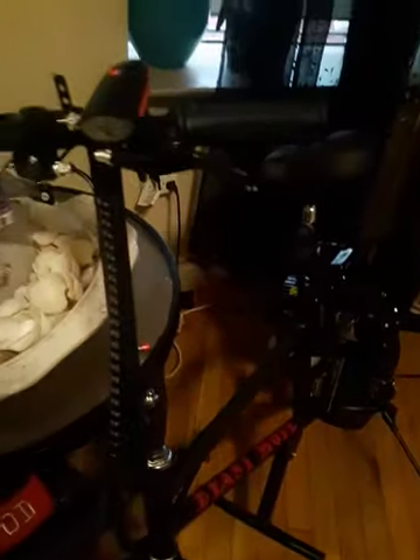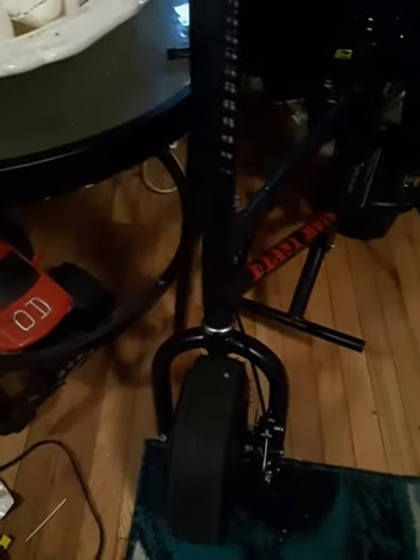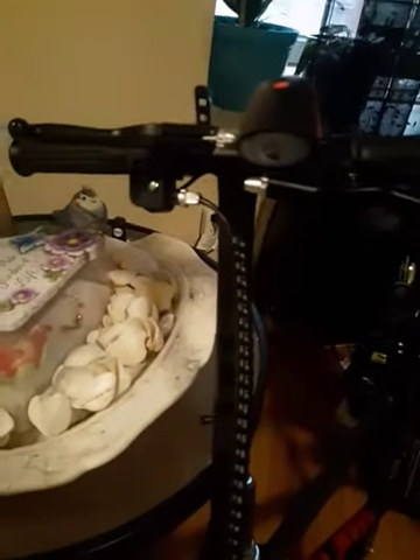On a serious note, the only thing I didn't like about this bike is they should have had a built-in light system. There's no light, so I had to buy a light. But other than that, this bike is awesome.